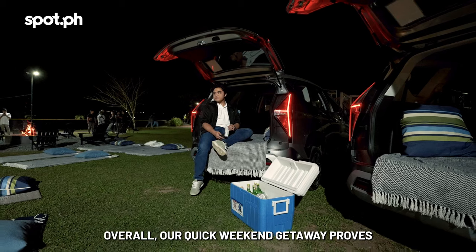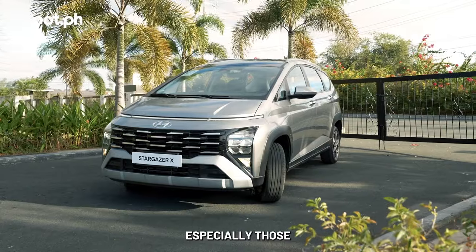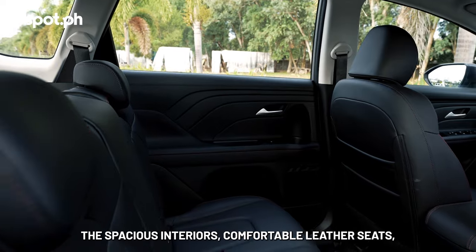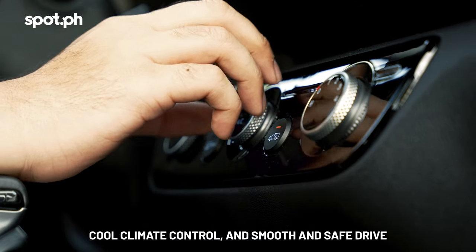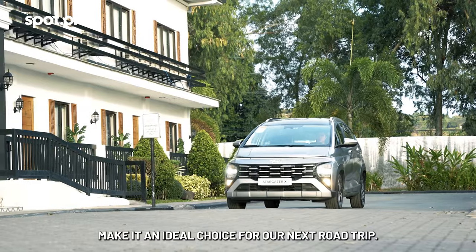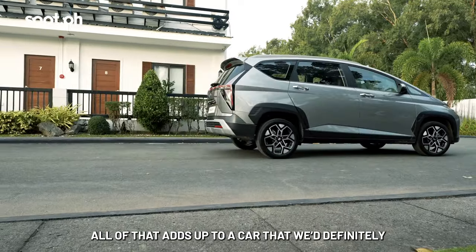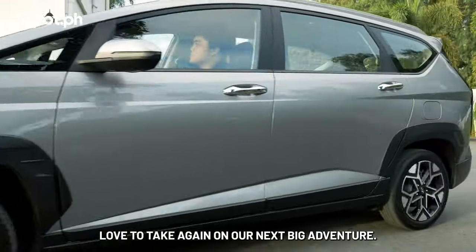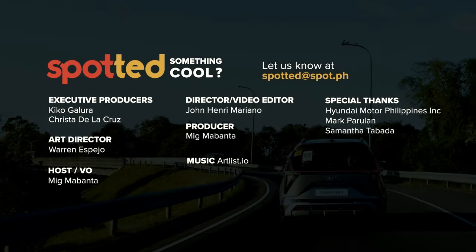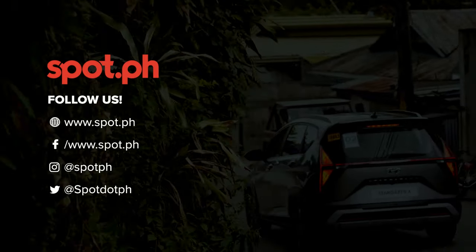Overall, our quick weekend getaway proves that the Hyundai Stargazer X is a great choice for adventurers, especially those who want to add some comfort and luxury to their trip. The spacious interiors, comfortable leather seats, cool climate control, and smooth and safe drive make it an ideal choice for a road trip. Not to mention, all eyes are on us because of that sleek, sporty design — all that adds up to a car we'd definitely love to take again on our next big adventure. We'll see you next time, bye!